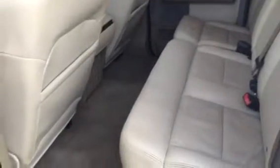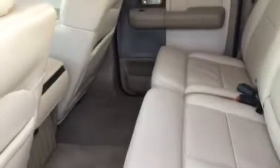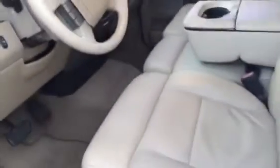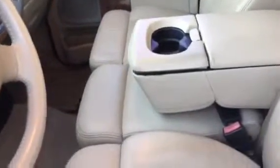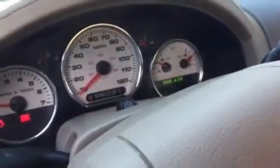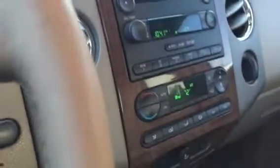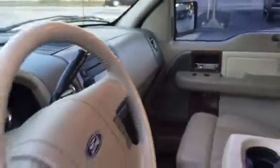Inside, full leather interior — super nice tan leather throughout. That's a 60/40 split in the back with storage underneath the seats. Power driver seat, leather up front, seating for up to six. There's a center console here that folds down, AM/FM/CD player, temperature control, and wood grain paneling.